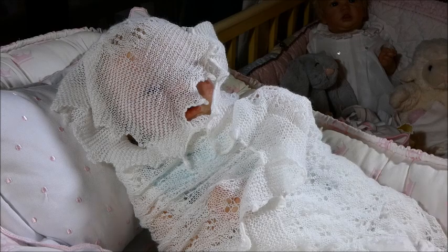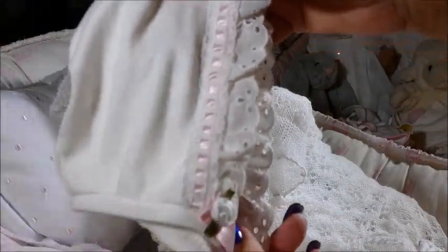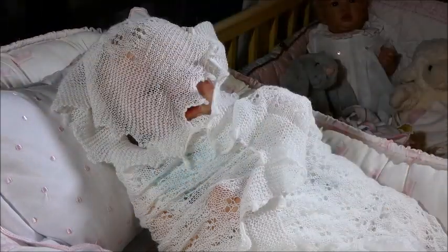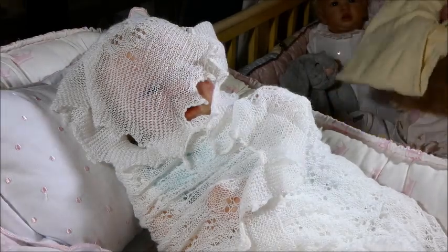Here's the little matching bonnet — I love these kinds of bonnets. It also has little matching bloomers with the same lace and ribbon.